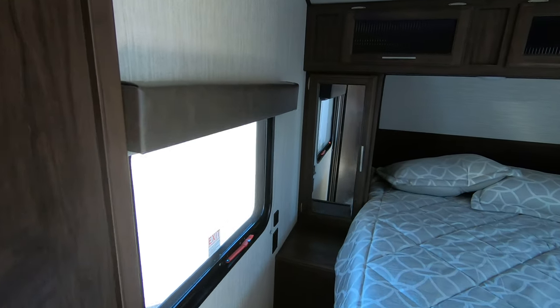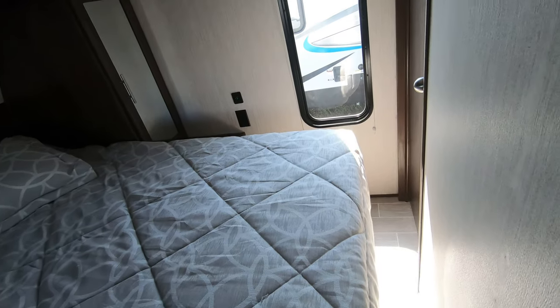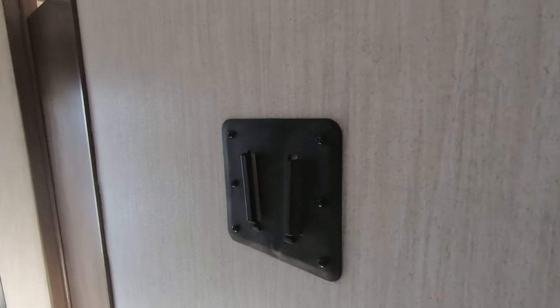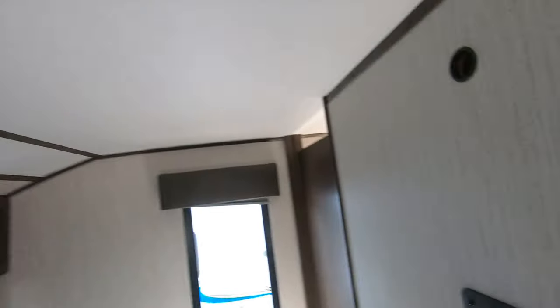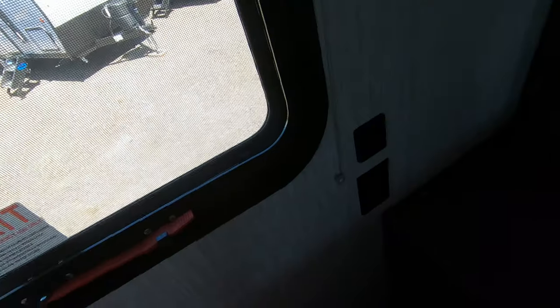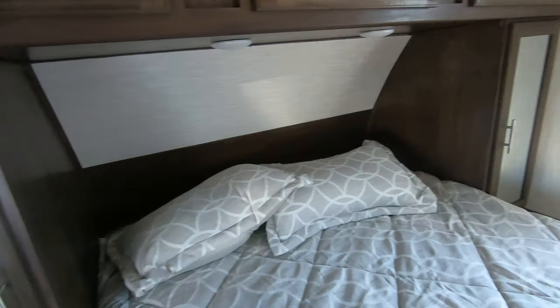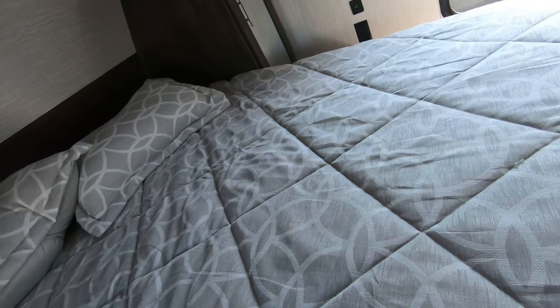We have doors on both sides of the bed so you can still get around it. There's a place to mount your TV inside the bedroom with all the wires coming through a little hole. The AC is vented through the roof, and you also have outlets and USB ports — plus a place to put a CPAP machine if you need that. There's a nice big deep wardrobe here, storage up above, and of course storage down below the bed.